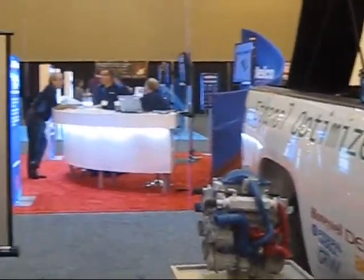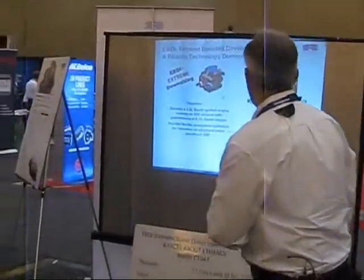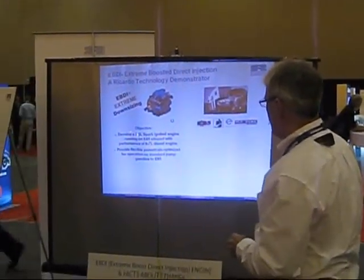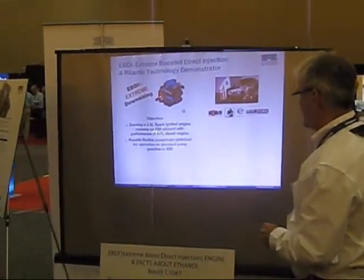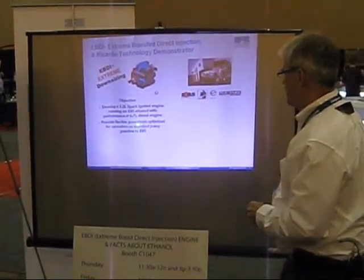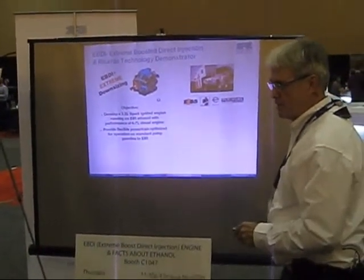EVDI stands for extreme downsizing, using E85 as a key enabler to allow us to get high performance from this engine. Our objective was to develop a 3.2 litre spark ignition engine running on E85 with the performance of a 6 to 7 litre diesel engine, and also to provide a flexible powertrain optimised for operation on standard pump gasoline through to E85.